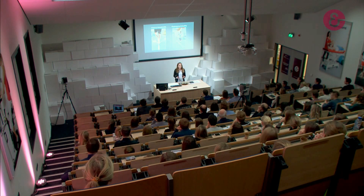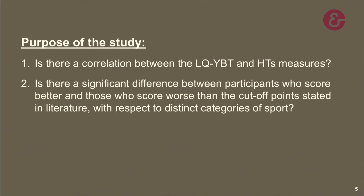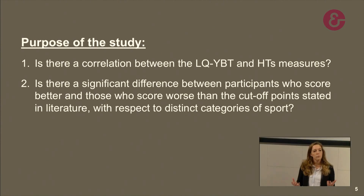The single leg hop tests are performance-based measures that expose the lower extremity to more sport-specific loads. Up to date, they are mostly used in the rehabilitation of ACL injuries to determine when an individual is ready to return to sport. Not much evidence is available regarding the relationship between those two measures, and therefore the first purpose of this study was to provide correlational data involving the lower quarter Y-Balance test and the single leg hop tests, to see if it may be necessary to perform both, or if one test may suffice in a pre-participation screening.